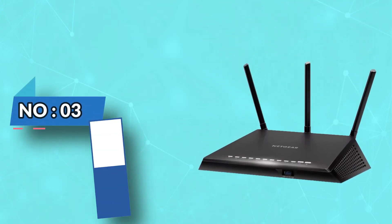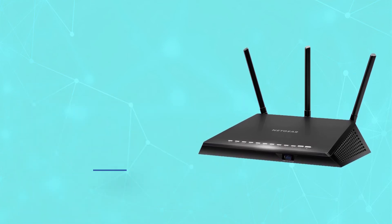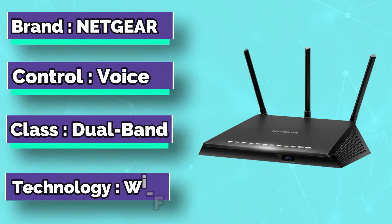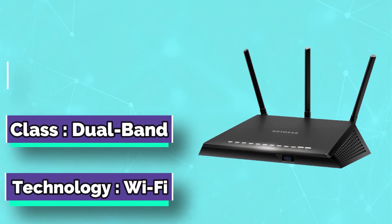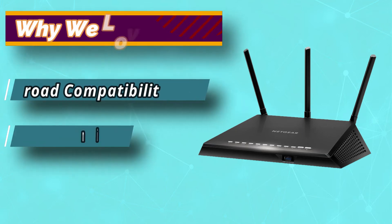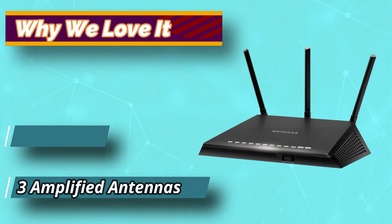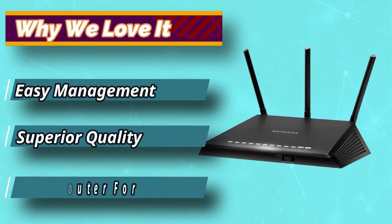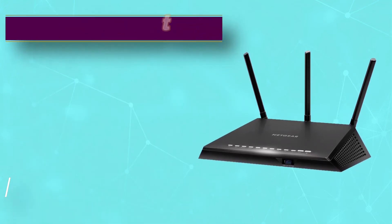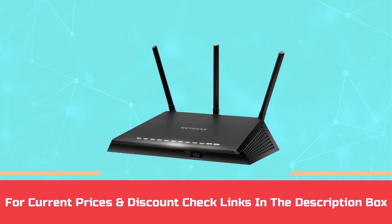Number 3: Netgear Router for Cox Gigablast. The Nighthawk Smart Router with fast dual-band Gigabit technology will upgrade your present Wi-Fi speed such that it can reach every corner of your house. With its beamforming antennas, the coverage of the router is boosted so that it can deliver a fast, stable, and reliable network in your entire house. This unit is built for demanding activities like high-definition streaming and interactive gaming. For current prices and discounts, check links in the description box.